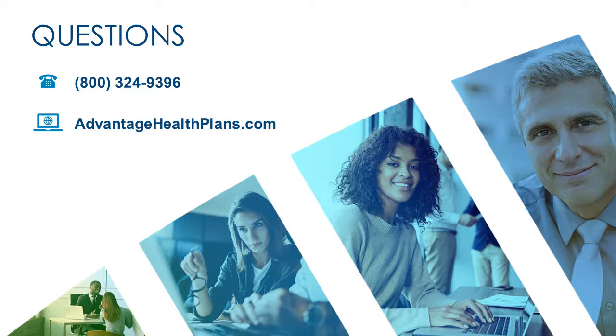Thank you for listening to this explanation of the Value 750 Plan, and thank you for being a participant in Advantage Health Plans.